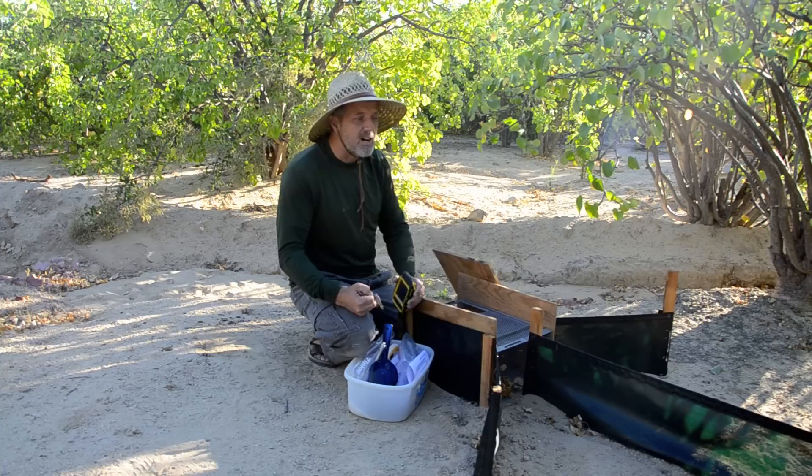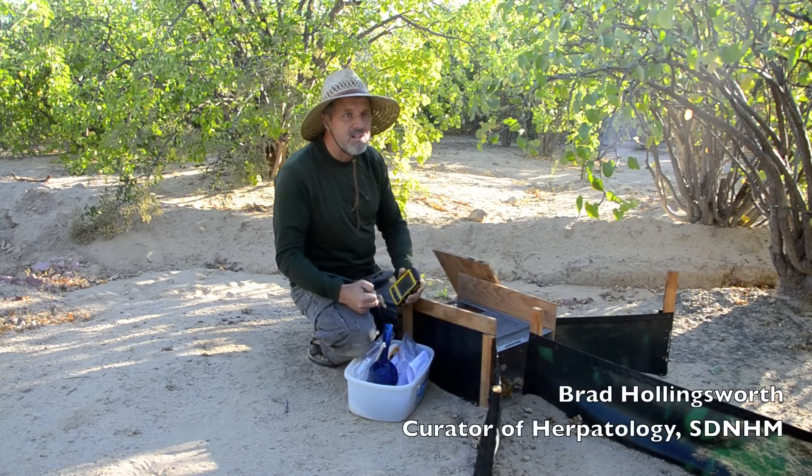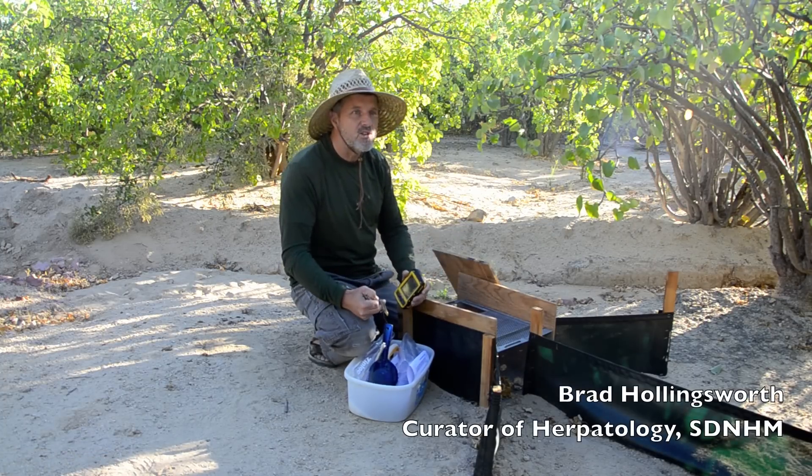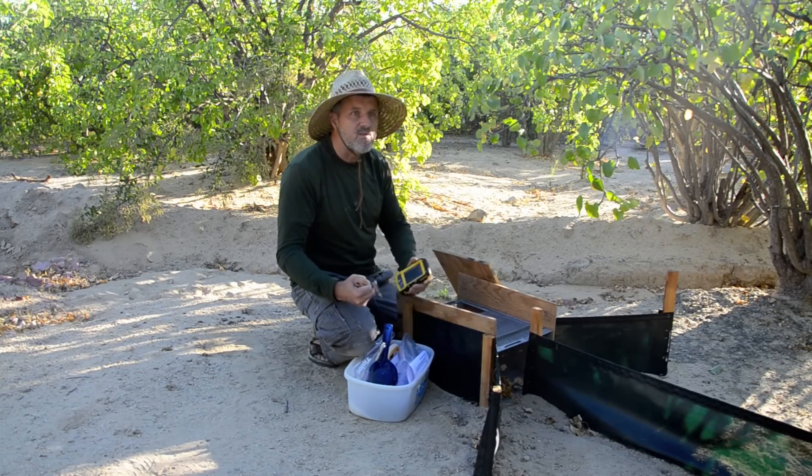For the last hundred years, mammologists have had it easy — they've been able to use baited traps to catch their rodents. Here we've developed long fences, which take a lot of work to install, where lizards hit the fence and then fall into our traps. It's called a pitfall trap array, and it's our new technology for sampling lizards and snakes.